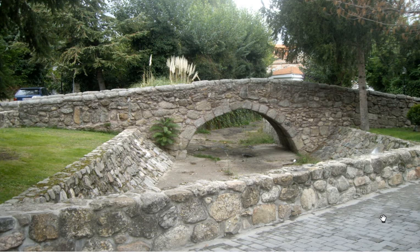Here we have a photograph of a stone bridge going over a dry river bed which has got some plants growing in it. It looks like it's made of this grey stone, maybe granite.